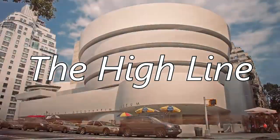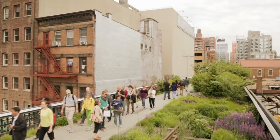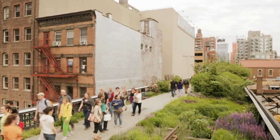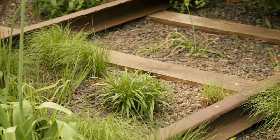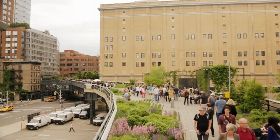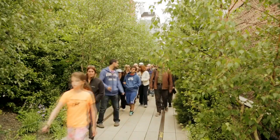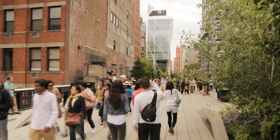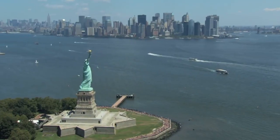The High Line is a beautiful 1.45-mile-long park built on an old derelict railway track called the West Side Line. Don't let the word 'derelict' fool you, as this walking park is beautiful with views of the Hudson River and the Manhattan skyline. The High Line also features 300 species of plants along the way — a great way to take in a lot of Manhattan's unique contemporary architecture while having a pleasant stroll.